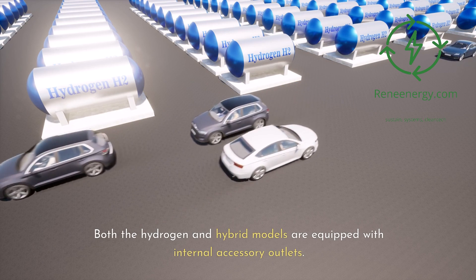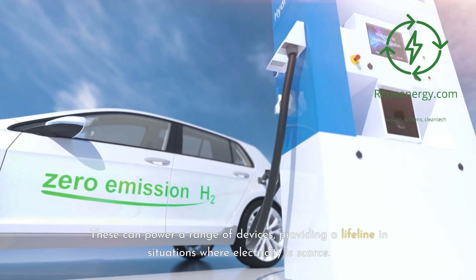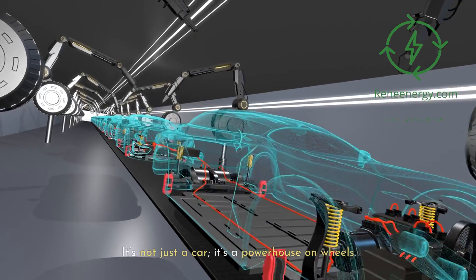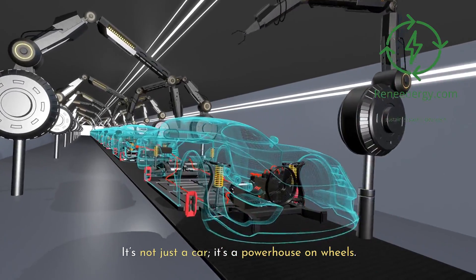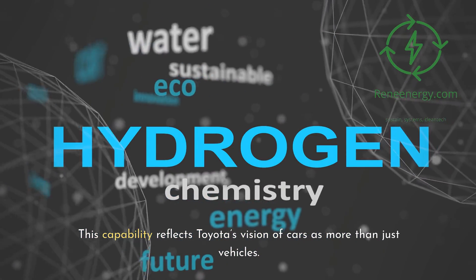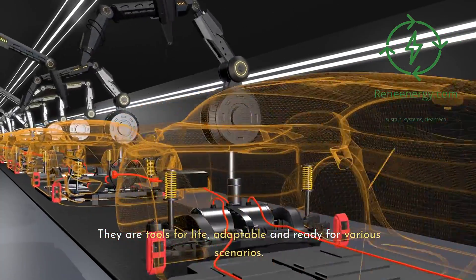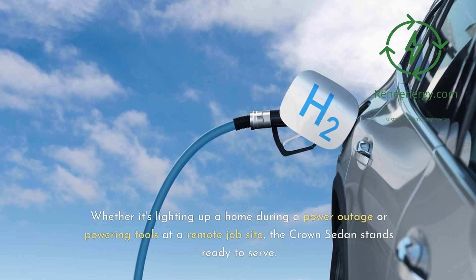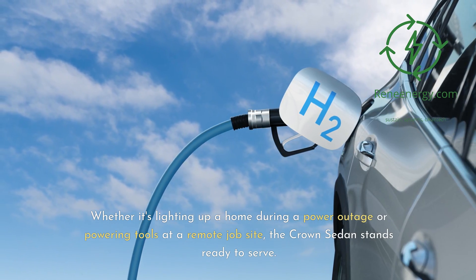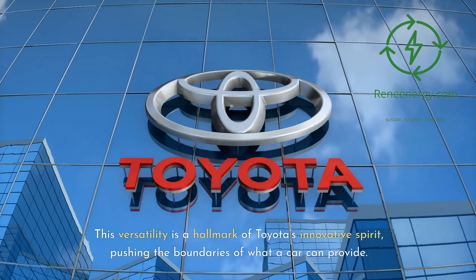Both the hydrogen and hybrid models are equipped with internal accessory outlets. These can power a range of devices, providing a lifeline in situations where electricity is scarce. It's not just a car, it's a powerhouse on wheels. This capability reflects Toyota's vision of cars as tools for life, adaptable and ready for various scenarios — whether lighting up a home during a power outage or powering tools at a remote job site. This versatility is a hallmark of Toyota's innovative spirit, pushing the boundaries of what a car can provide.